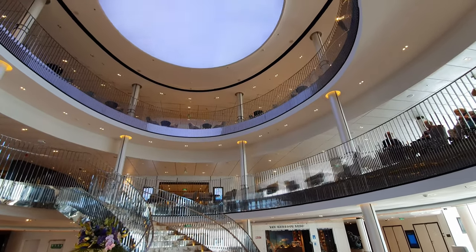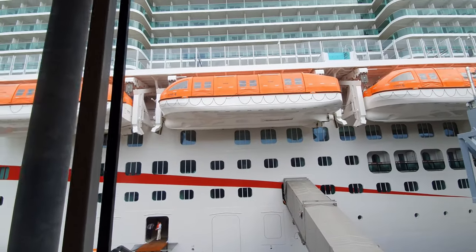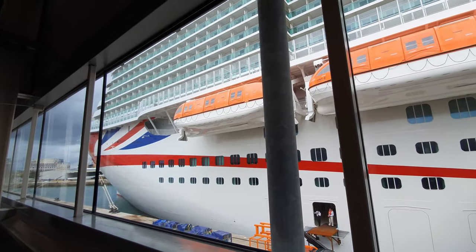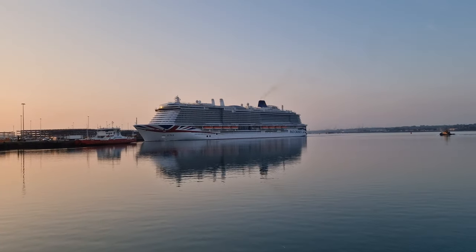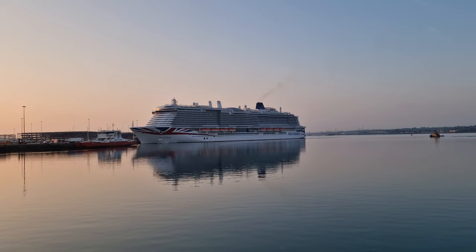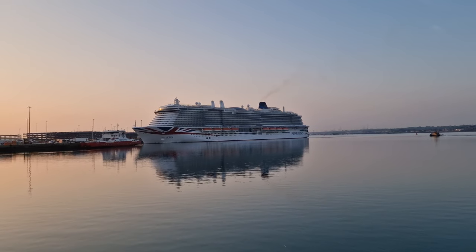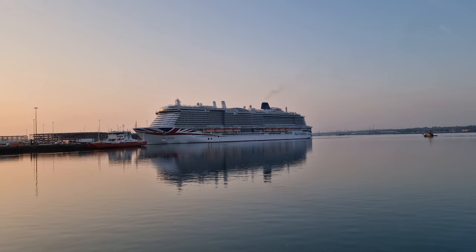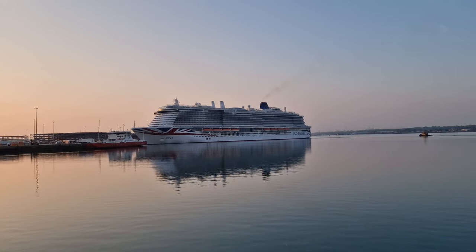Another trade-off for her size is that she can carry up to 5,200 people. Some may think Iona will feel really crowded, but note that these ships are designed to carry this many people. When I was on board, Iona felt really spacious with tons of deck space and plenty of seats in the public areas.